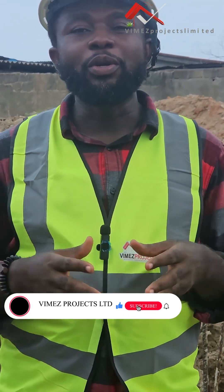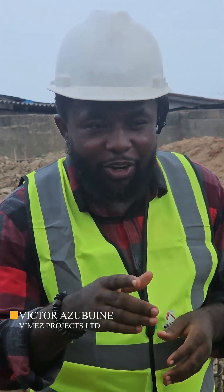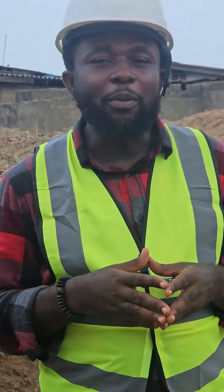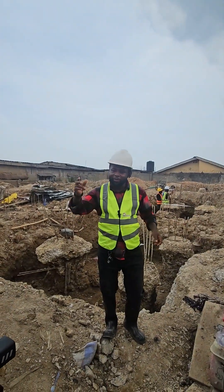I want you to stay glued to us and stay focused. If you're not following us, you are doing wrong — go back to our pages and follow us so that you will enjoy this process. Thank you very much, God bless you.